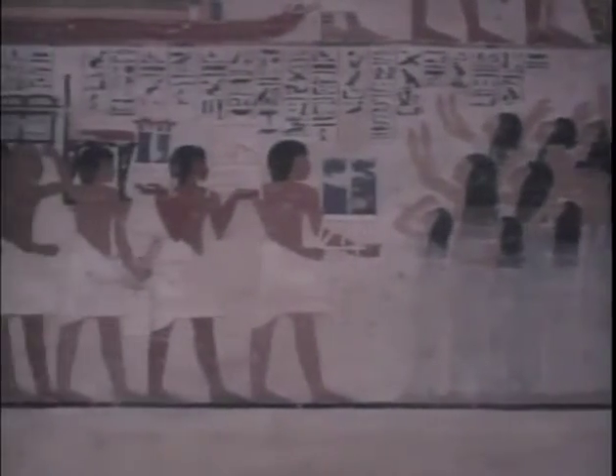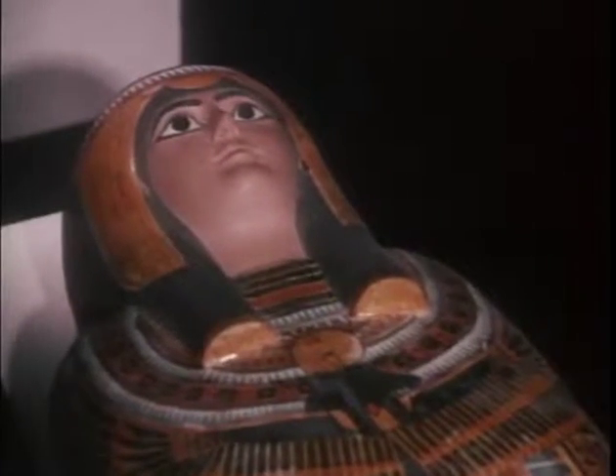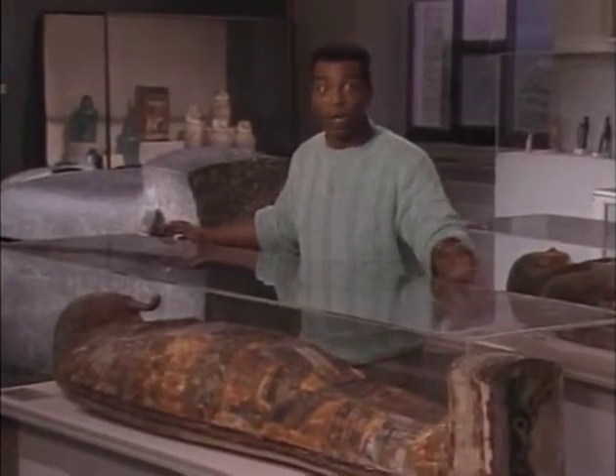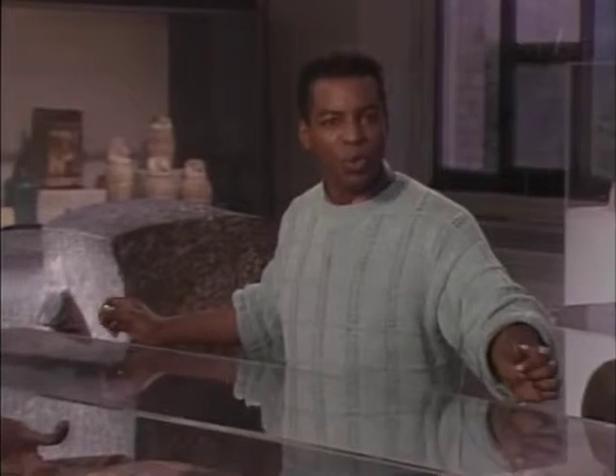People have always wanted to look beneath the wrappings of the mummies to see what's really underneath. But that can be a pretty risky business, because mummies are extremely fragile — I guess you would be too if you were over 3,000 years old. Touching or moving mummies too much can cause them to crumble.